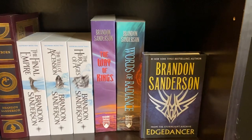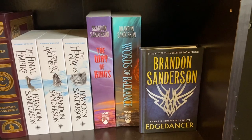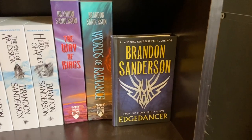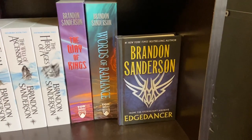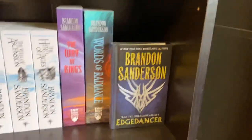Then Brandon Sanderson's Stormlight Archive series: The Way of Kings and Words of Radiance. I still have to buy Oathbringer and Rhythm of War when that comes out. There's also a novella from the Stormlight Archive called Edgedancer, which I just have propped out here since I'm filling in Oathbringer and Rhythm of War inside there.